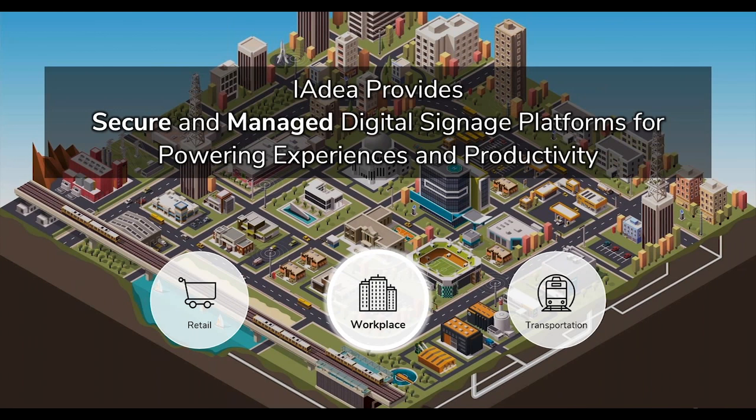Today we're going to focus on the workplace and the new opportunities and challenges that come with this vertical market.